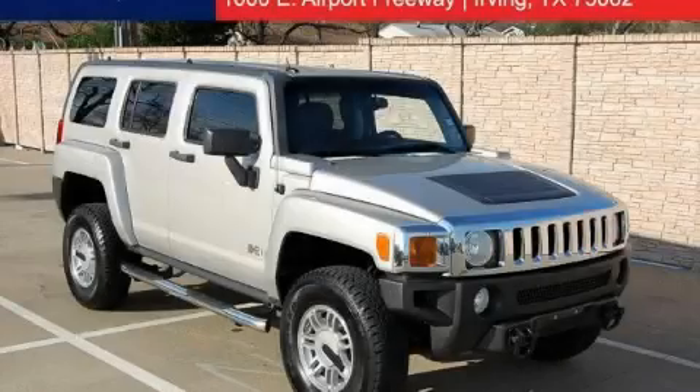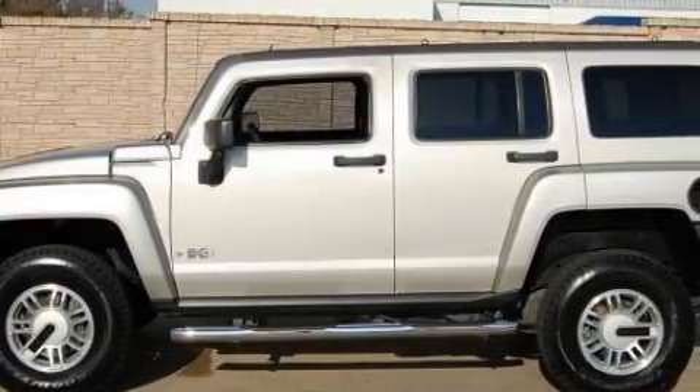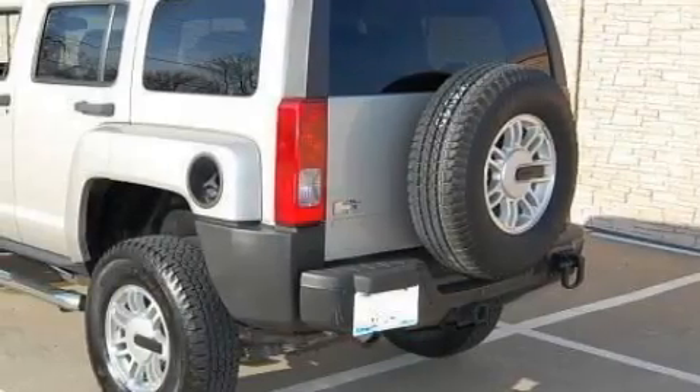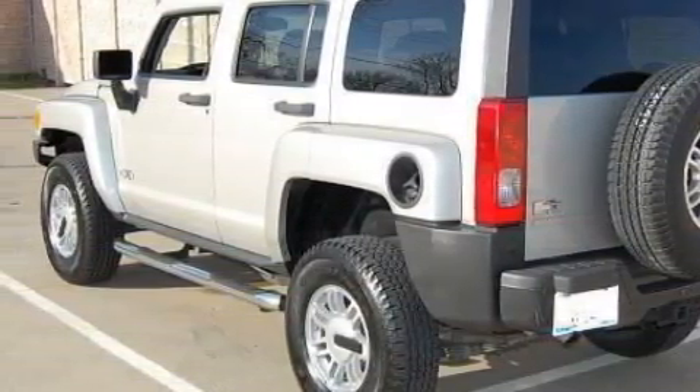This is a 2006 Hummer H3, a big SUV for big fun. Complementing this Hummer's contemporary styling is a stunning array of desirable features, which include a manual lumbar driver's seat, power windows, a CD player, and a voice activating system.